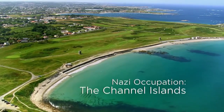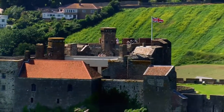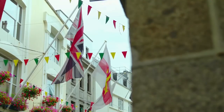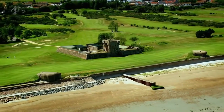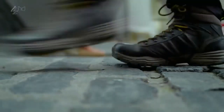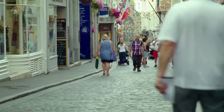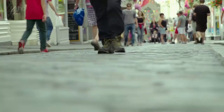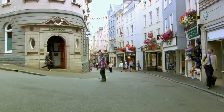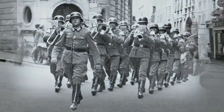70 years ago the tiny Channel Islands faced a grave threat to their traditional tranquility. Jersey and Guernsey are proudly British, but between 1940 and 1945 they were occupied by Nazi Germany. Today in Guernsey's capital St Peter Port it's hard to imagine German soldiers marching through British streets, but that's exactly what happened. And I want to find out how this tiny corner of the British Isles survived five long years of Nazi rule.